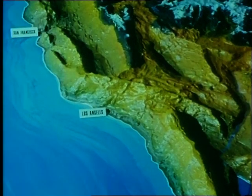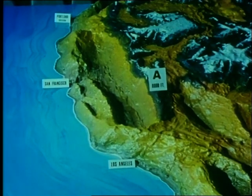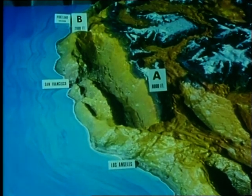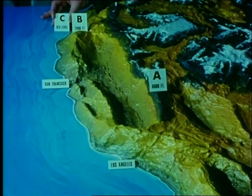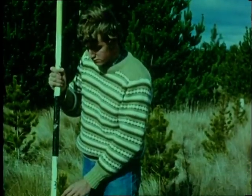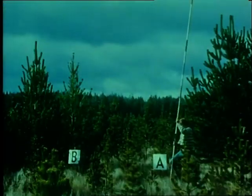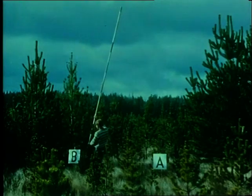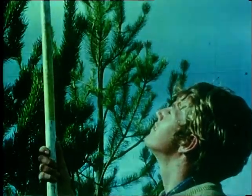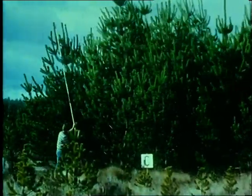Here is another example of the importance of finding the correct seed source. This model of the west coast of the United States shows three origins of contorta pine. A was at 8,000 feet, B was at 2,000 feet, and C was at sea level. Seed from these three origins was planted at the same time. The high altitude source A grew to only 3 feet, whereas the mid-altitude source B grew to 12 feet, and C, from sea level, grew to 18 feet.